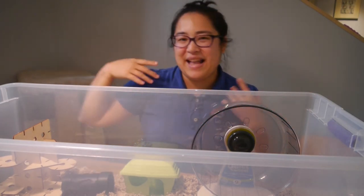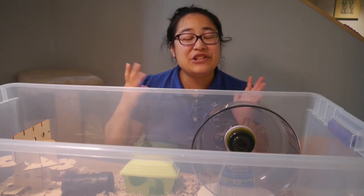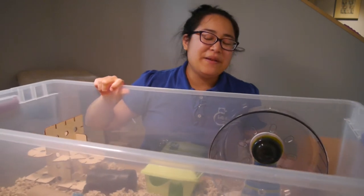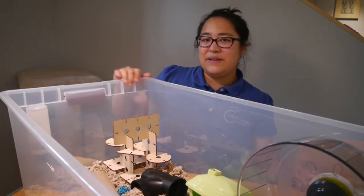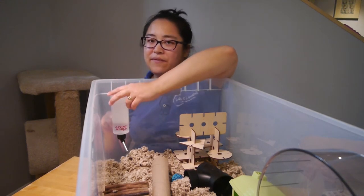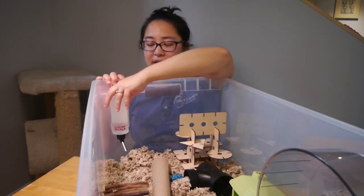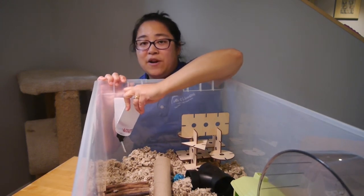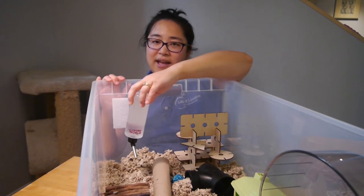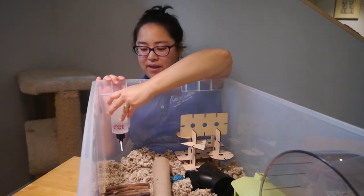I'm just fangirling about their cage because they did it so well. Another thing they did is they put heavy duty velcro on the wall of the cage and also on the water bottle, so all you have to do is just stick it on. You can easily take out the hamster bottle, wash it, and put it back.